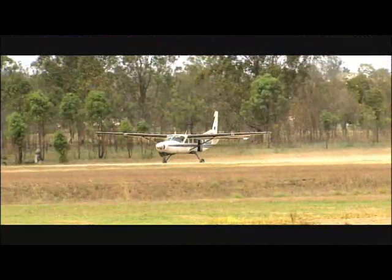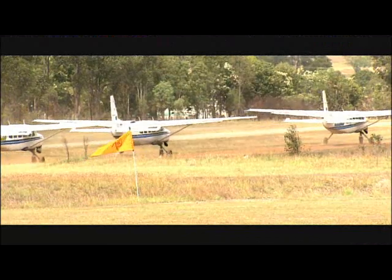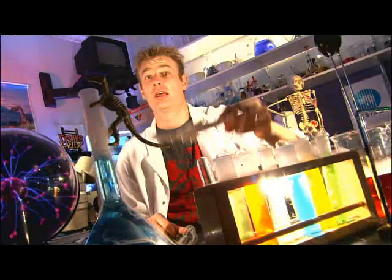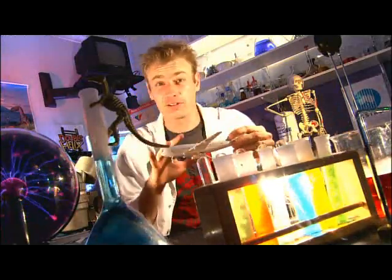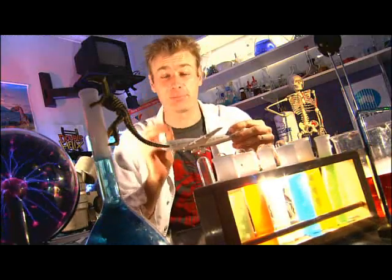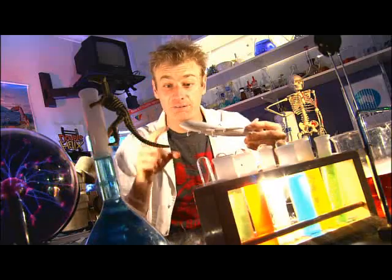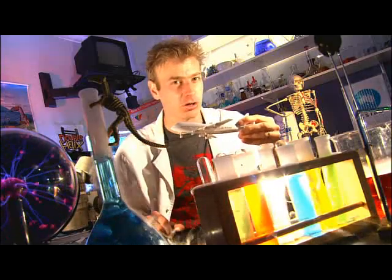Planes are equipped with hundreds of sensors that detect how well different parts of the plane are functioning, and also what kinds of weather conditions are happening outside the plane. These sensors are located all over the plane, and they send information back to the black box, where it's recorded on magnetic tape or stacks of microchips. Voices from the cockpit are also recorded and stored.